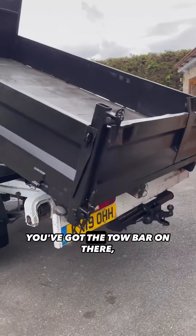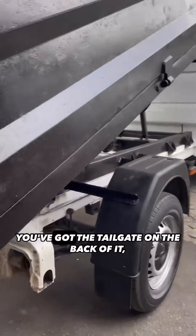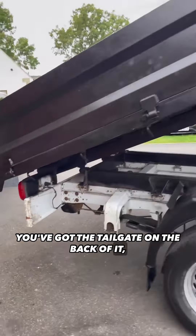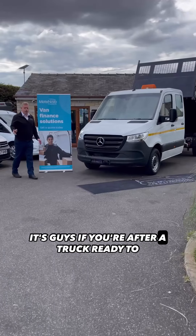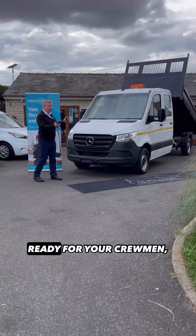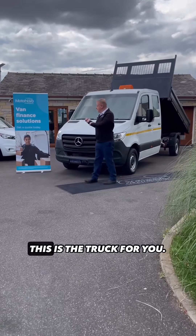It's the steel tipper body, you've got the tow bar on there, and as I said, the drop sides and the tailgate on the back of it. Guys, if you're after a truck ready to get back to work, ready for your crewmen, ready for your tools, ready to get back on site, this is the truck for you.